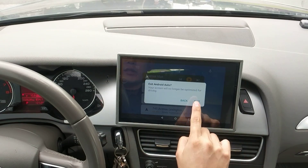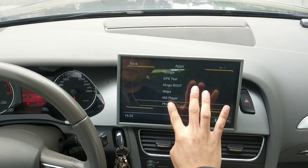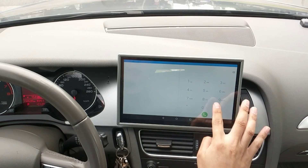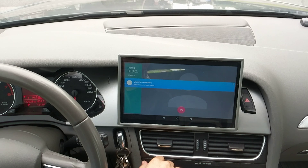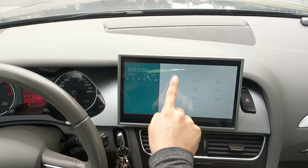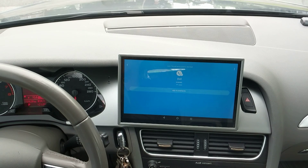Let's make a phone call using the cellular network capability. As you can hear, the voice call quality is very good.